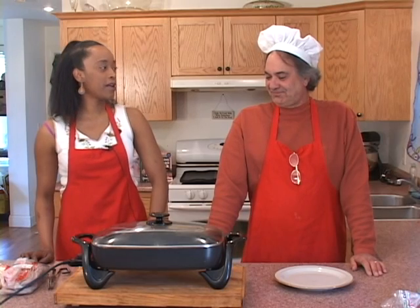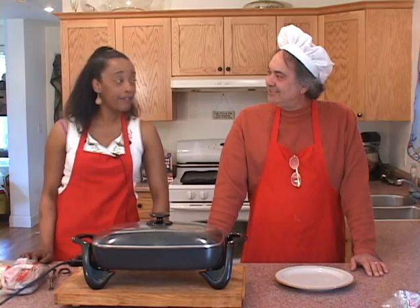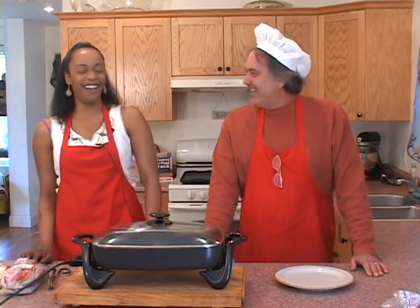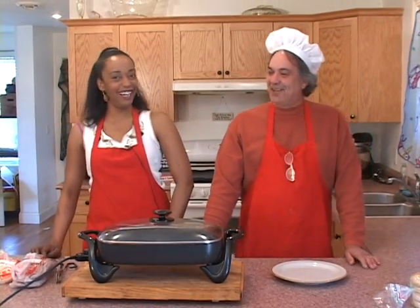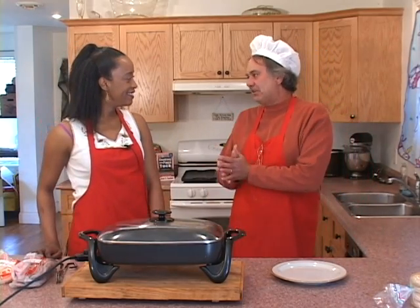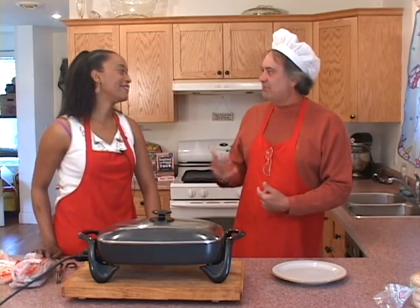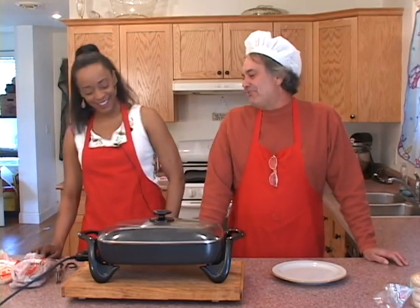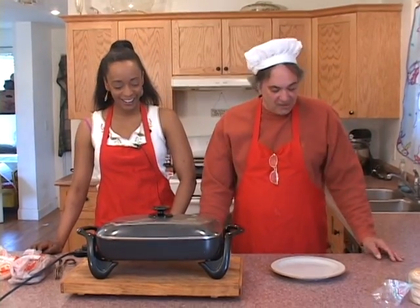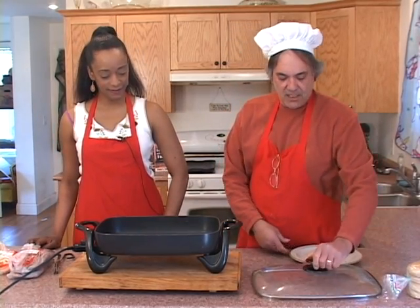Where are you from? I'm from upstate New York, in the Lake George area. My grandfather used to say that. My mom's Italian, so Papa is grandpa — 'Papa.' So I guess I can call you Papa now. We're starting to melt the butter in there nicely.